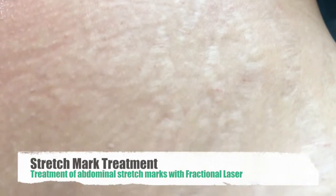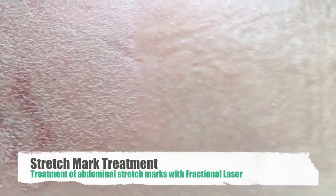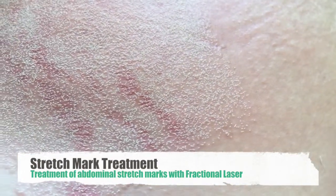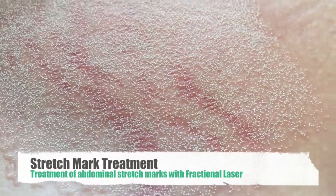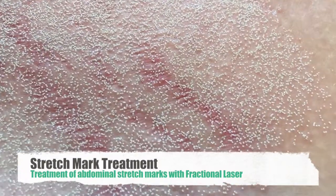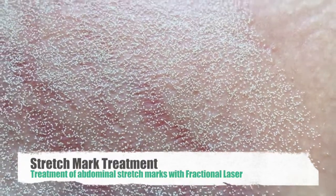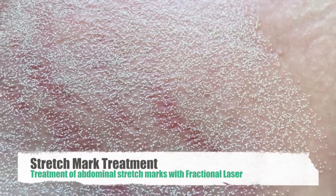What we're doing today is a fractional laser treatment, and fractional laser is very effective for this. You'll see here that half of the abdomen has already been treated — we've basically used a fractional laser to burn small holes into the skin.